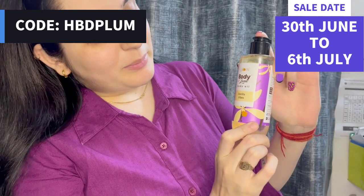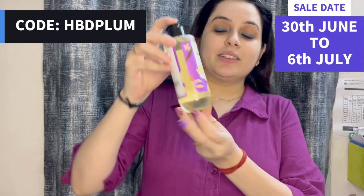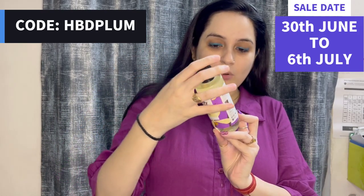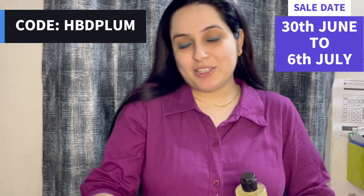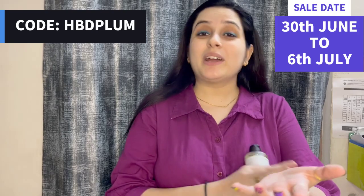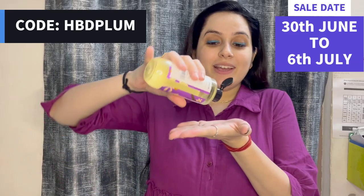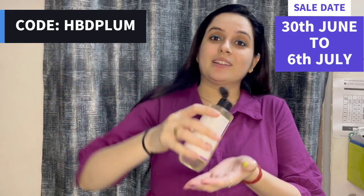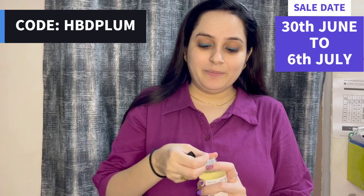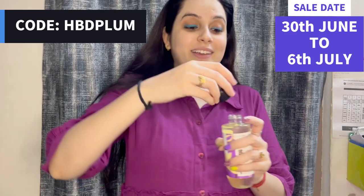Now let's go to the next product — Plum Body Oil. Body oil is very good. As you can see, it is about 200ml. When you are pregnant you know your body is very dry, so you can try it. You can use it in any weather — in winter, in summer.